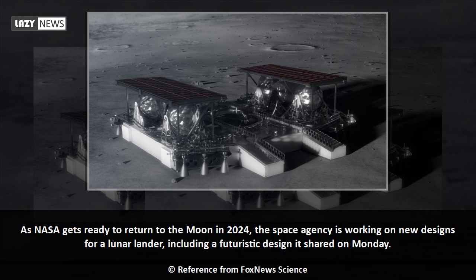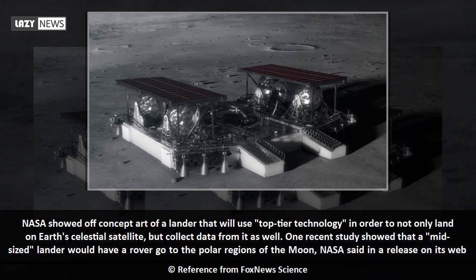As NASA gets ready to return to the moon in 2024, the space agency is working on new designs for a lunar lander, including a futuristic design it shared on Monday. NASA showed off concept art of a lander that will use top-tier technology in order to not only land on Earth's celestial satellite, but collect data from it as well.